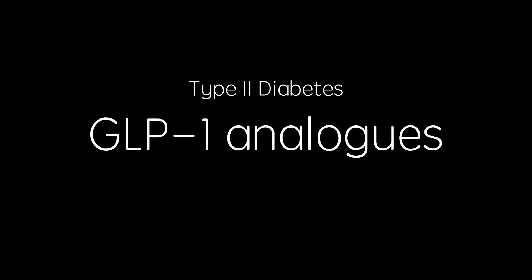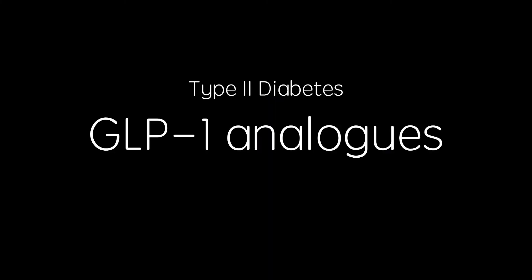Today's video is part of my current series on therapies for type 2 diabetes, and this particular video focuses on glucagon-like peptide 1, or GLP-1 analogues.